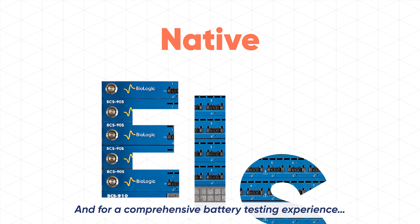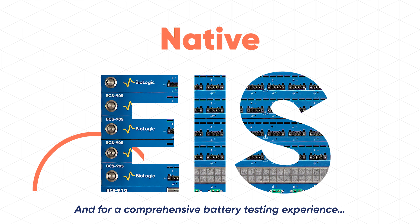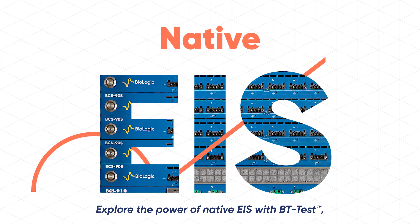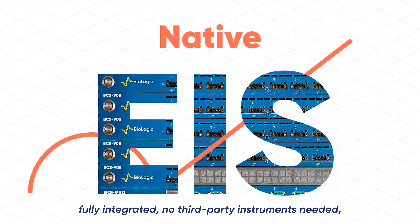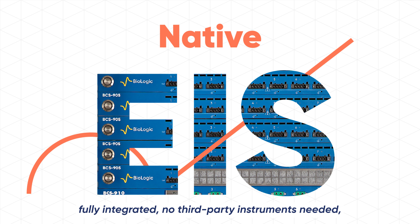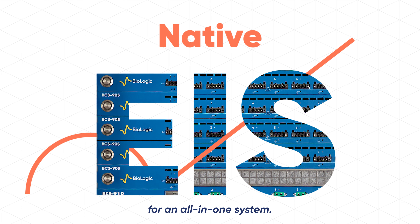And for a comprehensive battery testing experience, explore the power of native EIS with BT Test. Fully integrated, no third-party instrument needed for an all-in-one system.